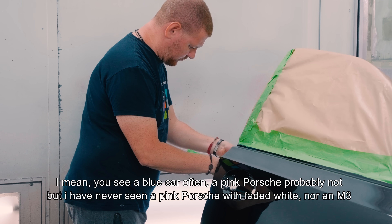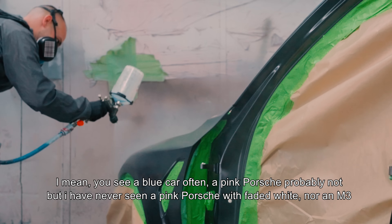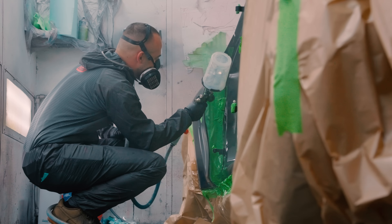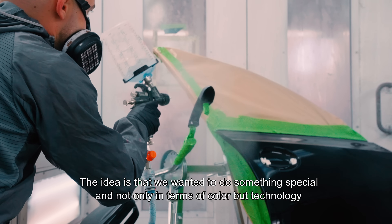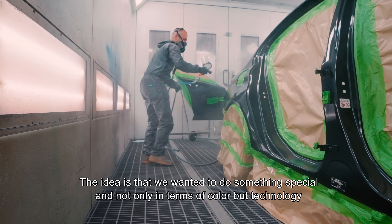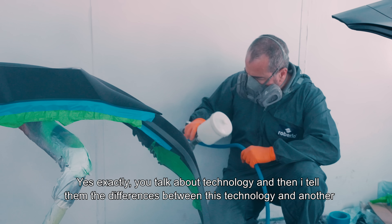O mașină albastră o vezi des, probabil un Porsche roz nu, dar un Porsche roz cu alb în degradé cafeit - eu n-am mai văzut. Și nici un M3. Noi am vrut să facem ceva deosebit și nu numai din punct de vedere culoare, ci din punct de vedere tehnologie. Despre tehnologie povestești tu, că după aceea zic eu diferențele.